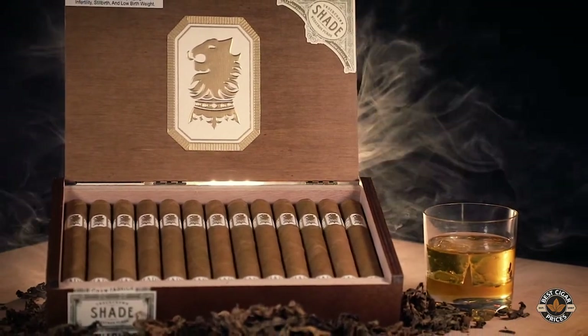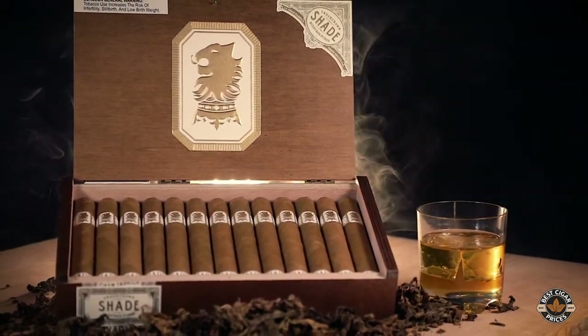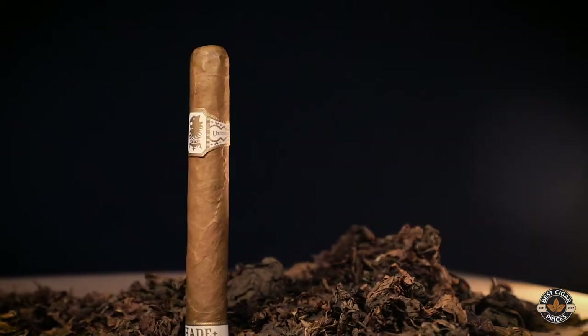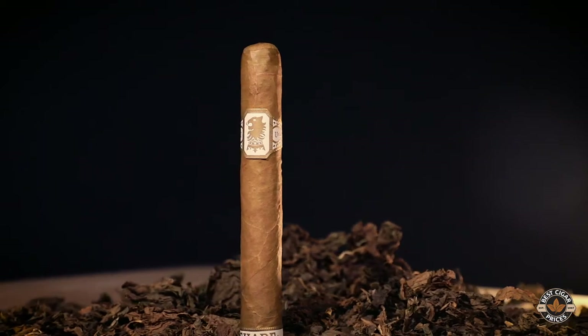It is a cigar that we have available for different palates, especially the people that love traditional cigars. The Undercrown Sun Grown, mild to medium, where we use the Connecticut Sun Grown wrapper from Ecuador, a very nice Sumatra binder from Indonesia, and top raw materials that we use as fillers from the Dominican Republic and Nicaragua. Undercrown Sun Grown is a very creamy, smooth, full of flavor traditional cigar.